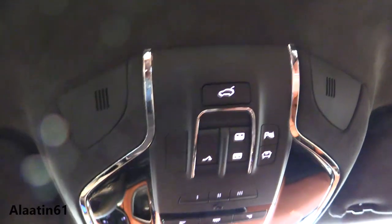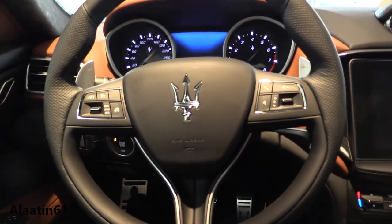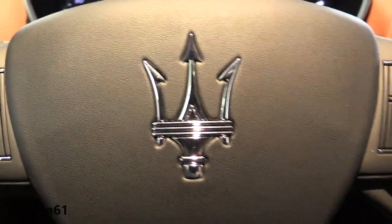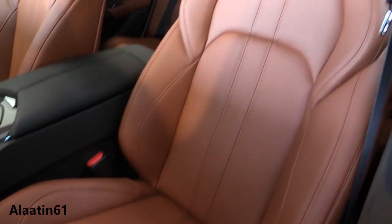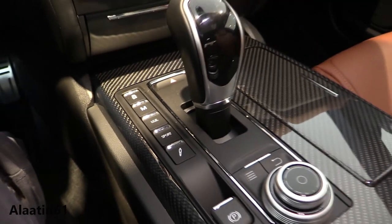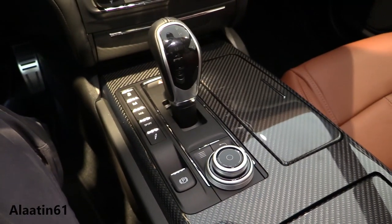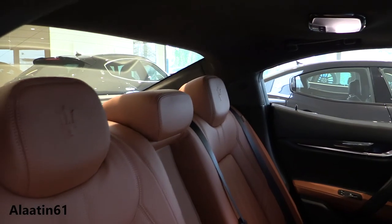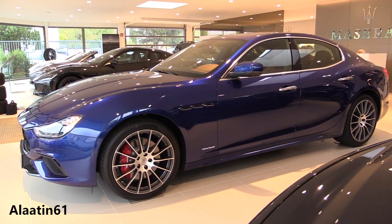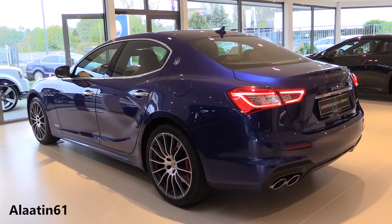Even this area looks and feels quality. You have the microphones and Alcantara headliner. This car has 12-way power adjustable seats with memory function — they are heated as well. Thanks for watching ALA 10601.